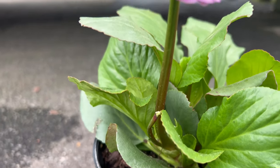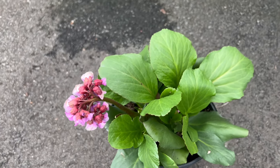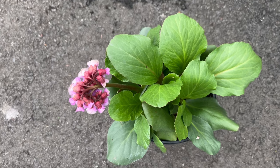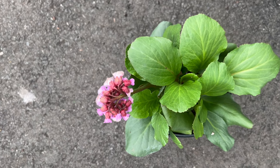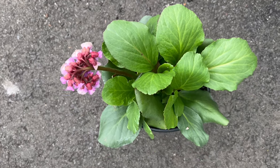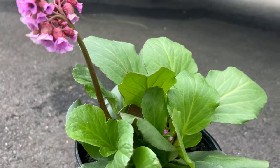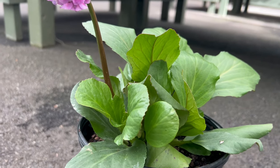Heartleaf bergenia thrives in partial shade to full sun and prefers moist, well-drained soil rich in organic matter. It is well suited for garden borders and rockeries, where it adds texture and color to planting schemes. It is also tolerant of drought once established and can withstand periods of neglect, making it an excellent choice for low-maintenance landscapes.